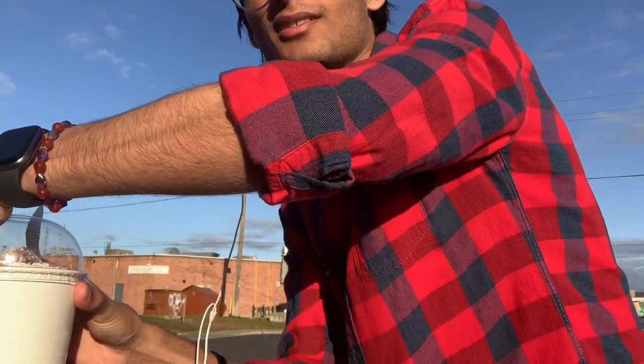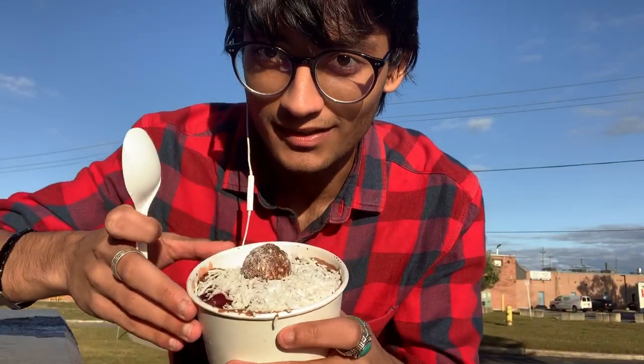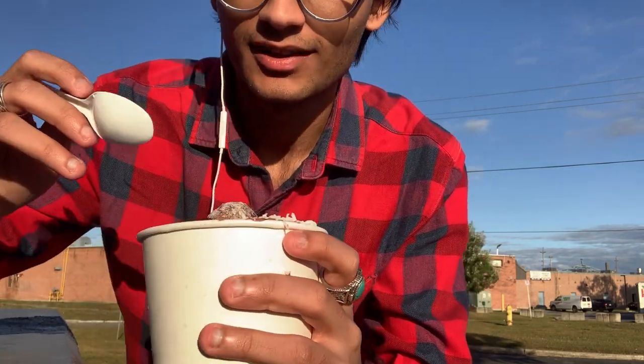My hair is very messy, I know, and it is very windy — we'll probably hear some cars go by. Today we're having rolled ice cream! This is not my first time having rolled ice cream.